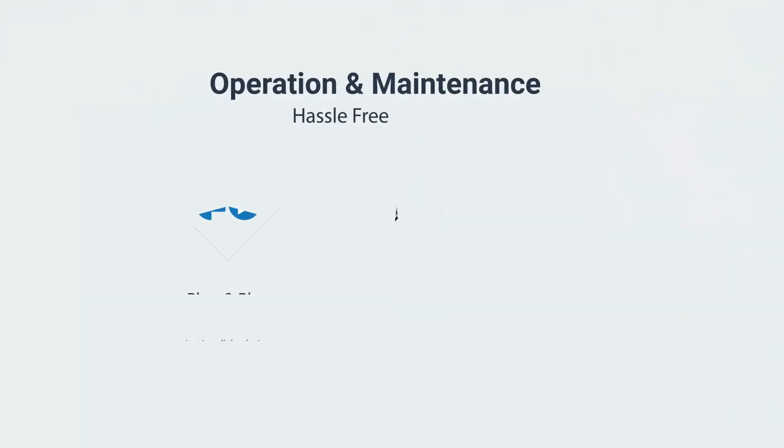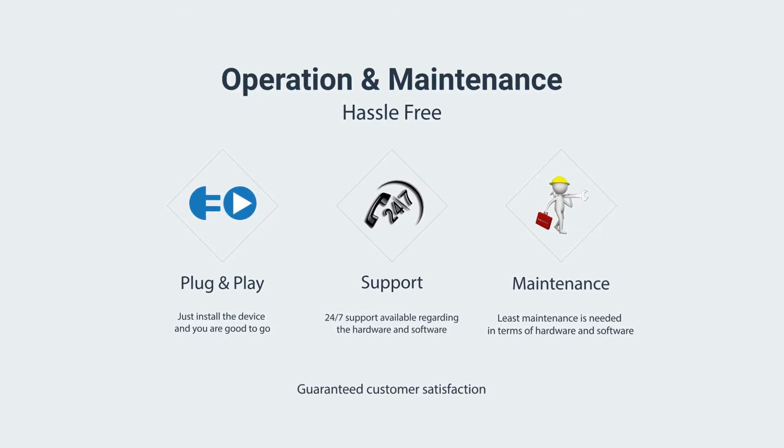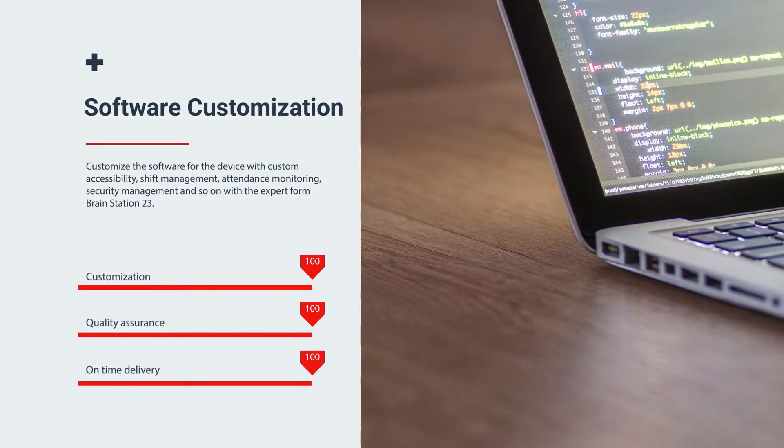Operation and maintenance is thus completely hassle-free, with plug-and-play facility and 24/7 hardware and software support option. Additionally, you can have the privilege to customize software in your device by the experts of BrainStation 23.